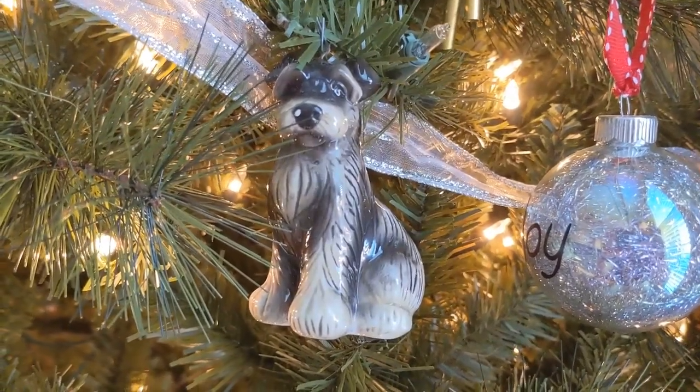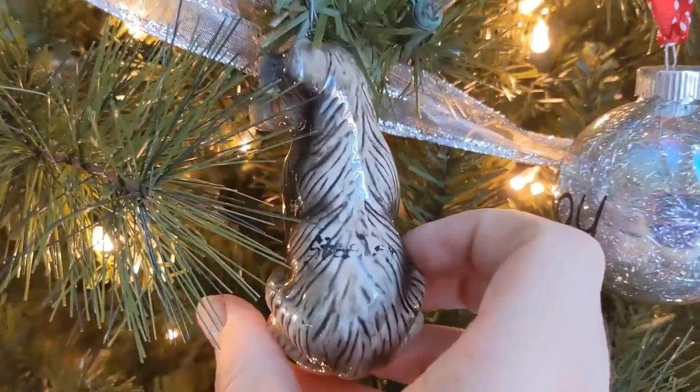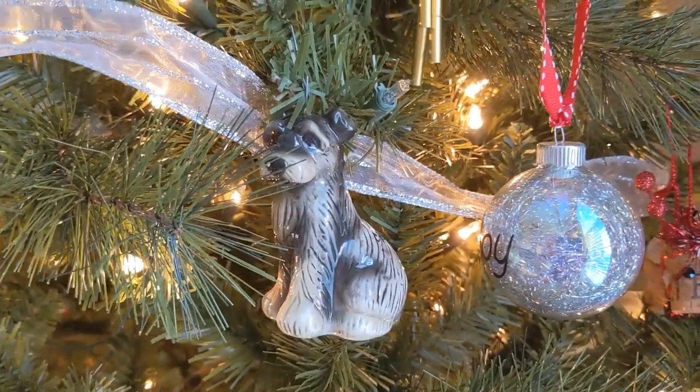So these next two ornaments are not exactly going to be easy for me to talk about. The first one is supposed to be one of my dogs, Steeler. If you watched my Collectibles Corner on plushies, you'll know I have a plush dog that looks like Steeler, and I talked about how in 2018 Steeler passed away when he was 12 years old. We got this ornament long before that — this isn't like a memoriam to Steeler, I guess now it is though. But yeah, this ornament looks pretty much exactly like he looked, with the floppy ears and the really dark colors.